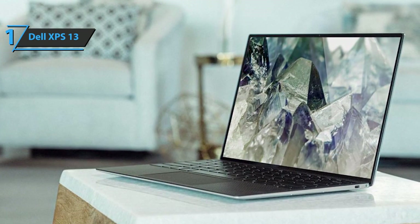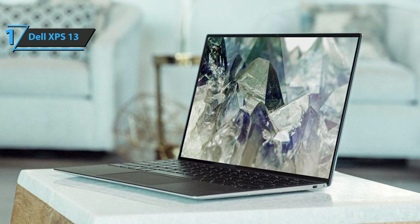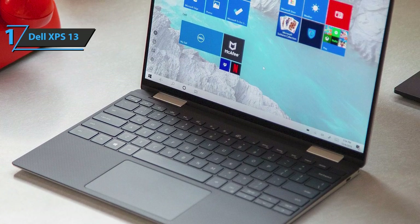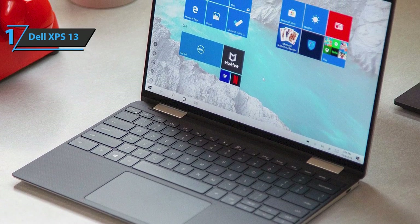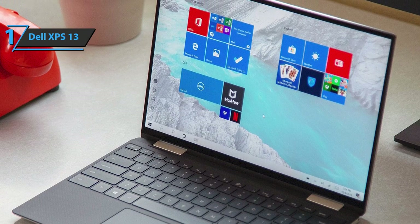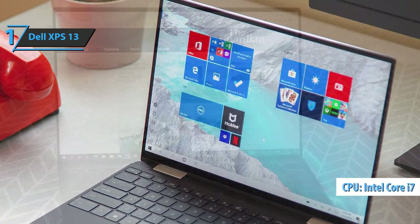On the edge of the top cover, the two microphones responsible for capturing the voice practically go unnoticed. They do their job well and manage to convey the voice clearly. The sound provided by the pair of 2.0 speakers located on the bottom is surprisingly good in terms of power and quality.